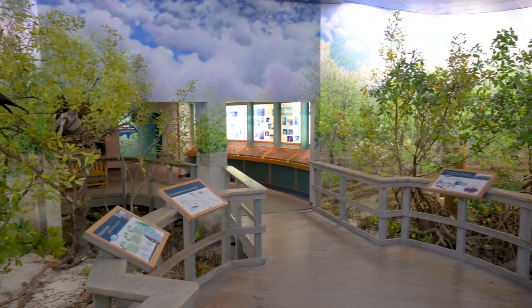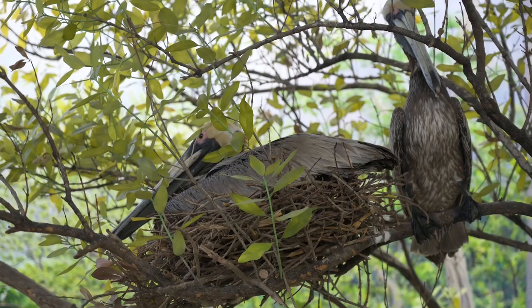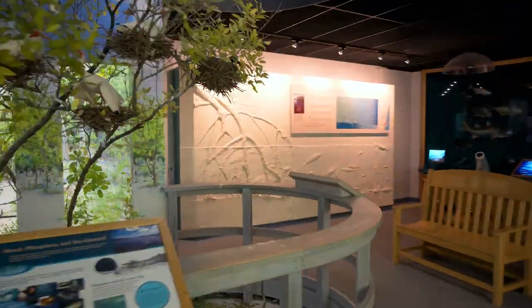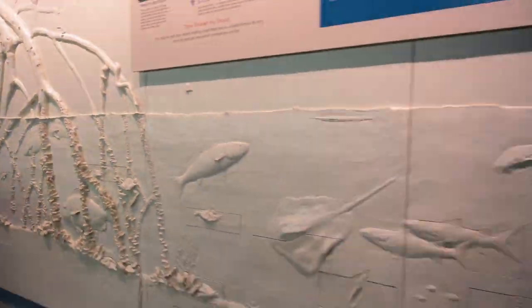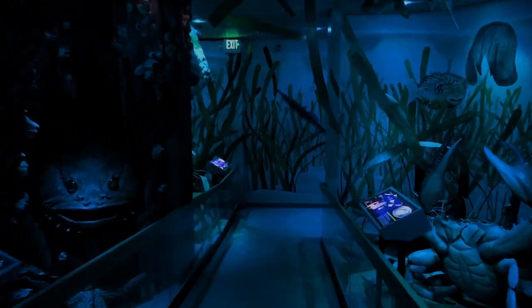Begin your journey in a full-scale mangrove forest where eagle-eyed visitors can spot more than 35 different species of plants and animals. Delve deeper and uncover tiny organisms that sustain the estuary with a hands-on discovery wall and interactive touchscreens. And become immersed in an underwater scene where aquatic creatures and plants are magnified 12 times life-size.